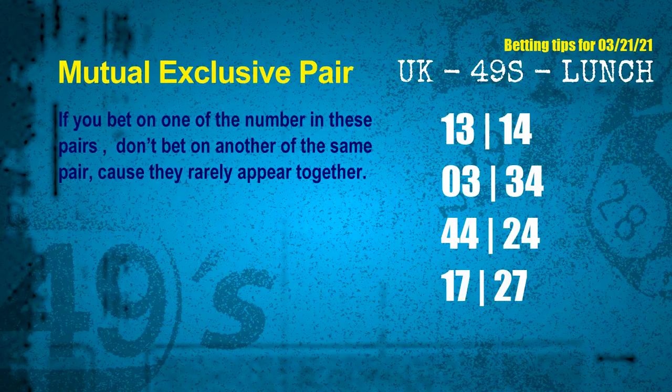Now we have some following ones and ball colors. Here are some tips to increase your hit odds, such as mutual exclusive pairs. These numbers in a pair both match the following ones and colors, but according to thousands of results, they rarely appear together — meaning if you bet on one, don't bet on the other in the same pair. The mutual exclusive pairs for next draw are: first pair 13 and 14, second pair 03 and 34, third pair 44 and 24, fourth pair 17 and 27.